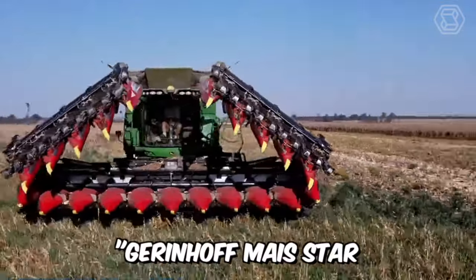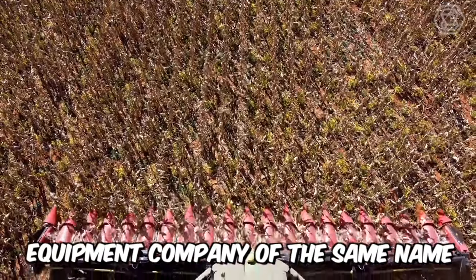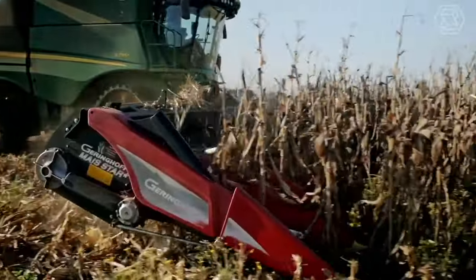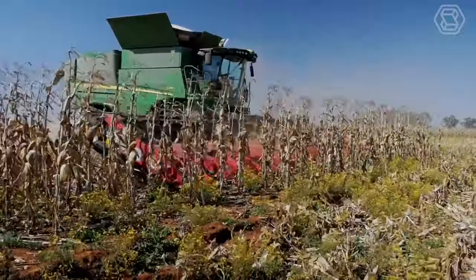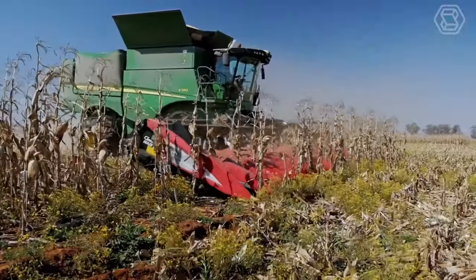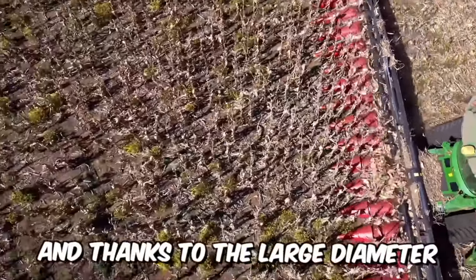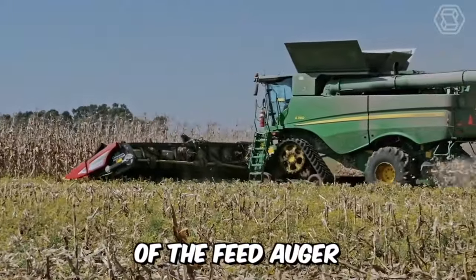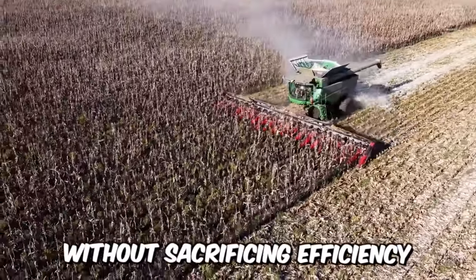Geringhoff Meister — always at the right height — is the main slogan of the harvesting equipment company of the same name. They have achieved high harvesting performance ensured by the height-adjustable feed auger. This machine can be quickly and easily adjusted to suit the harvesting conditions, and thanks to the large diameter of the feed auger, the product is transported particularly gently without sacrificing efficiency.